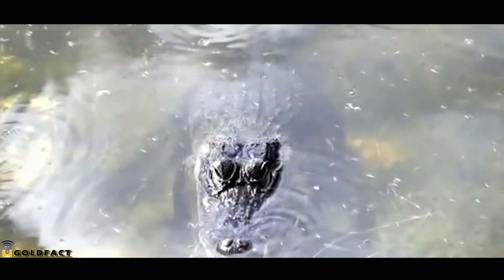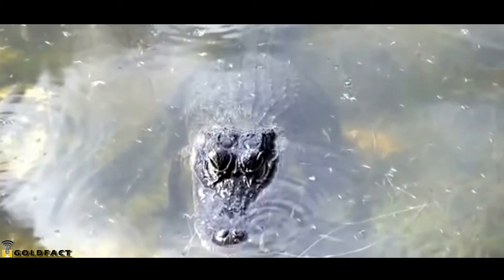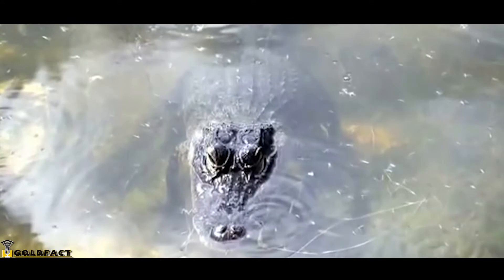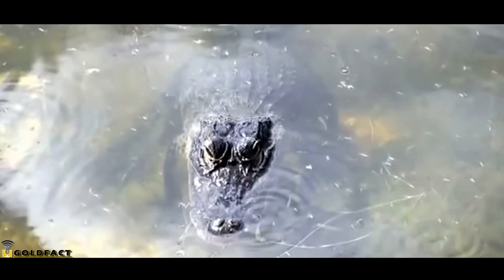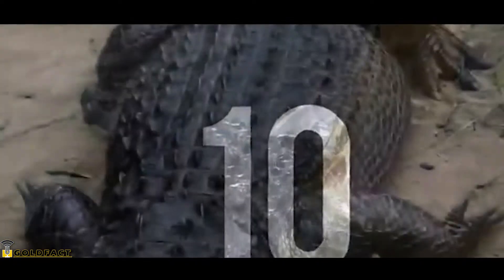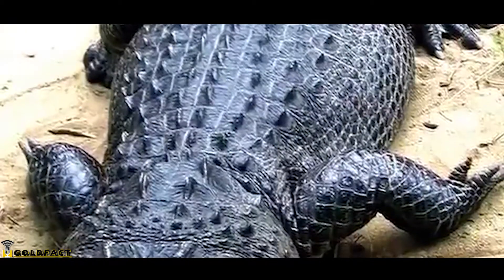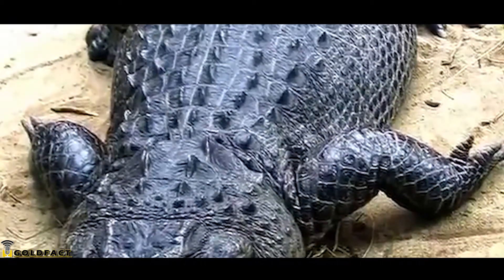They are capable of delivering massive bite forces with their jaws that contain between 74 to 80 sharp conical teeth. They measure between 1.8 and 2.7 metres in length.